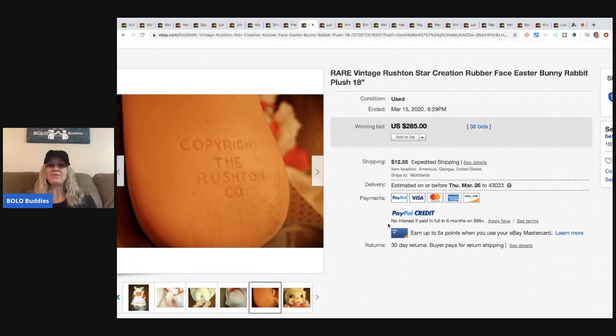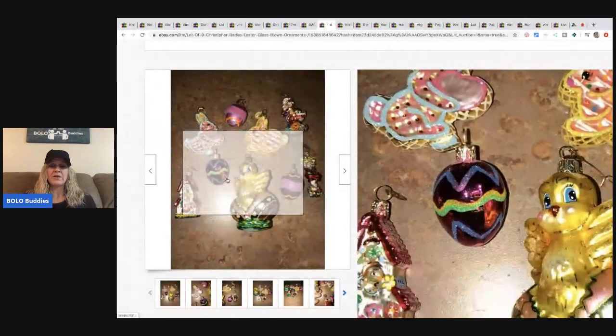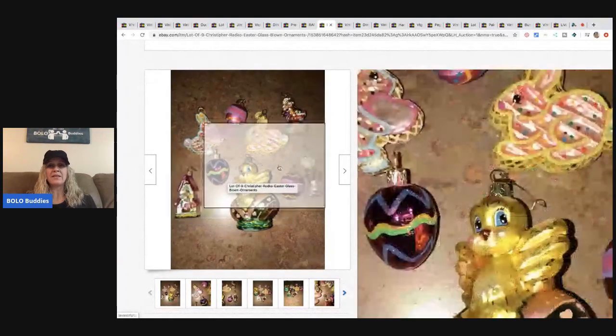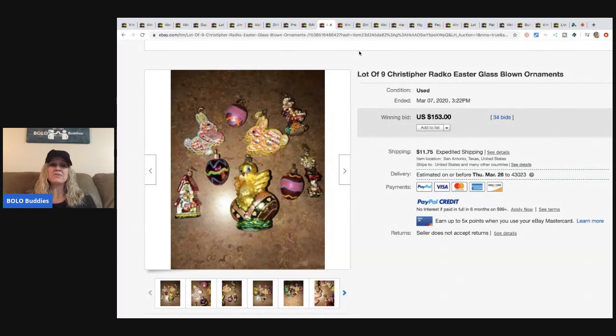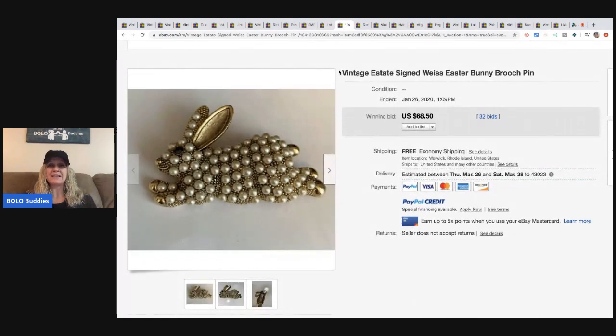This Rushton sold for $285 with 36 bids plus shipping. The next item is these Christopher Radko Easter glass-blown ornaments — very cute. One identifying characteristic is the star on them. They're really well made. These sold for $153 with 34 bids, and the buyer paid shipping.